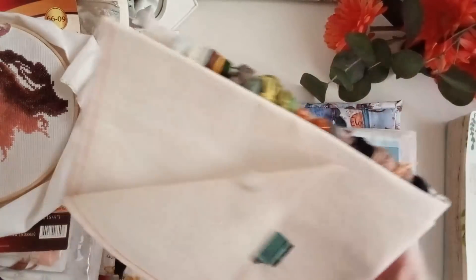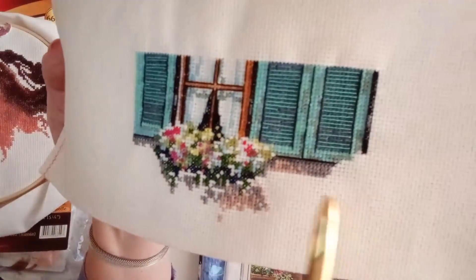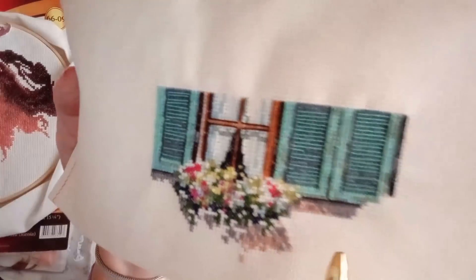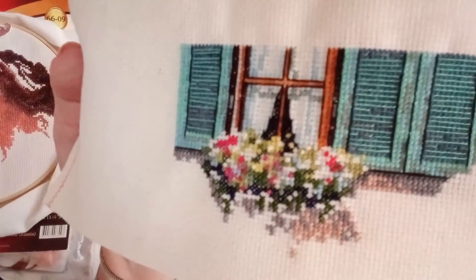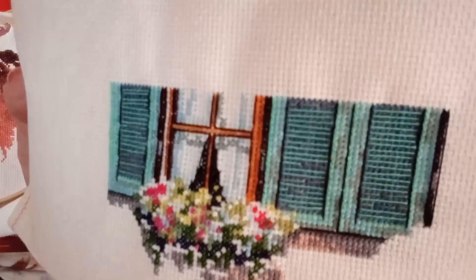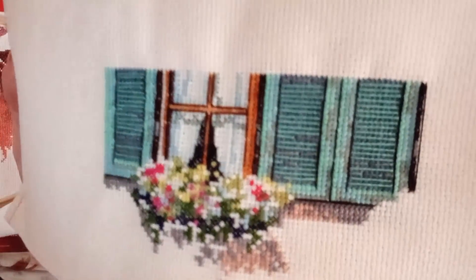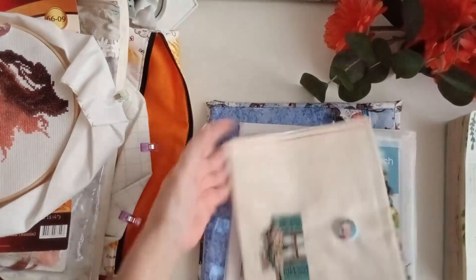Lo cambié por una AIDA 18, yo lo estoy haciendo con una hebra, porque como no tiene hilos combinados me puedo permitir ese lujo. Estuve haciendo esta línea de aquí negra, toda esta parte de la sombra de debajo de la ventana, todo esto de debajo de las flores. Eso fue lo que estuve haciendo. De verdad que queda... ¡qué cosa más bonita! Cómo se notan los visillitos así recogidos en lateral por los cristales de la ventana. Me parece preciosa esta imagen. Me gusta muchísimo.